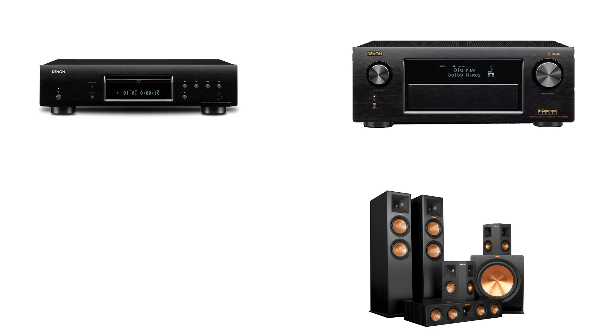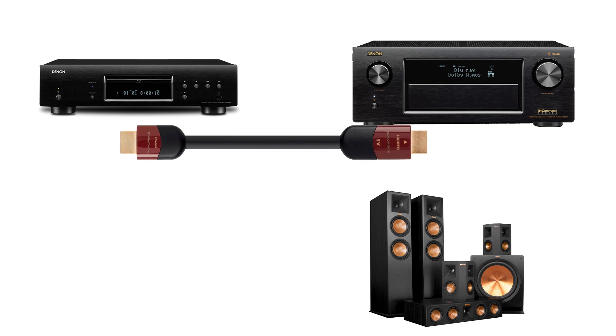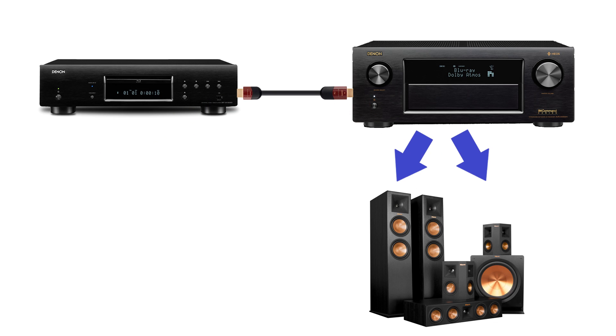These formats come into play when you put the disc into your Blu-ray player, which does the decoding, and sends the signal to the receiver over an HDMI cable, which in turn sends it to your speakers.